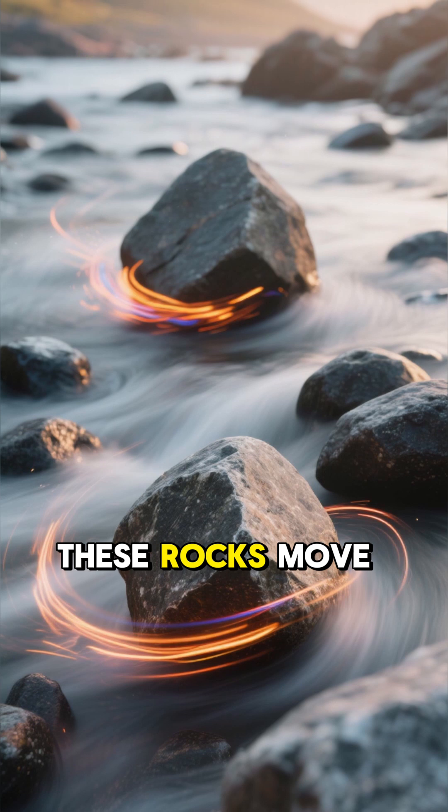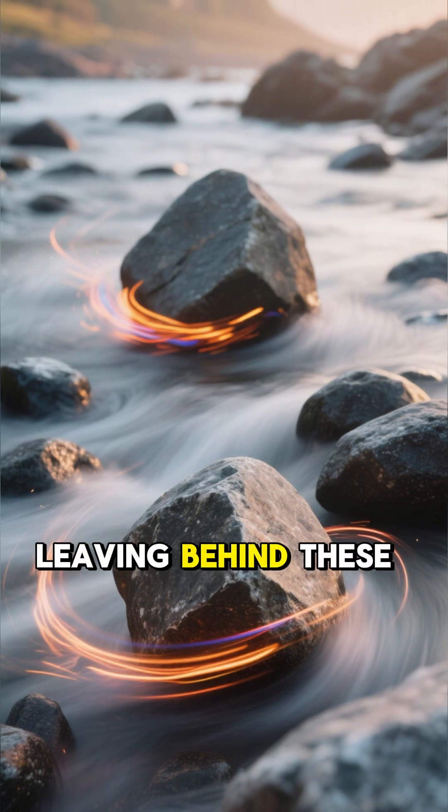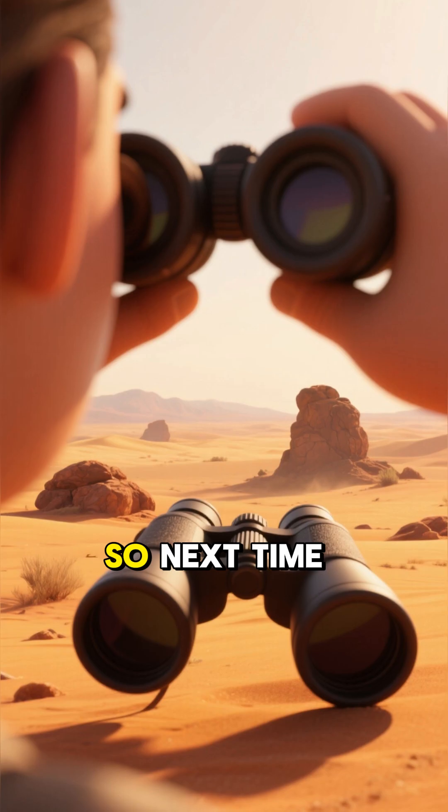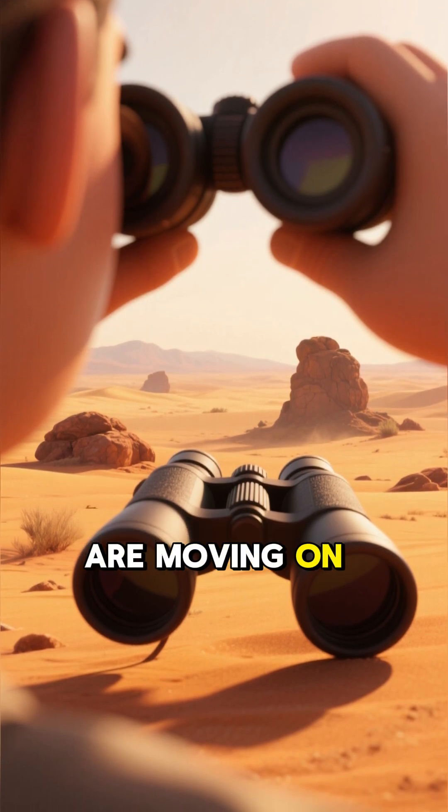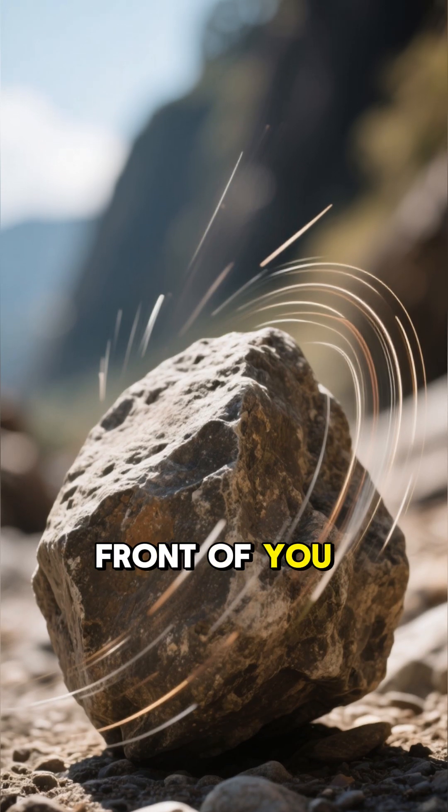And that's how these rocks move across the desert, leaving behind these strange and beautiful trails. So next time you're in Death Valley, keep your eyes peeled for rocks that are moving on their own. You might just see a rock move in front of you.